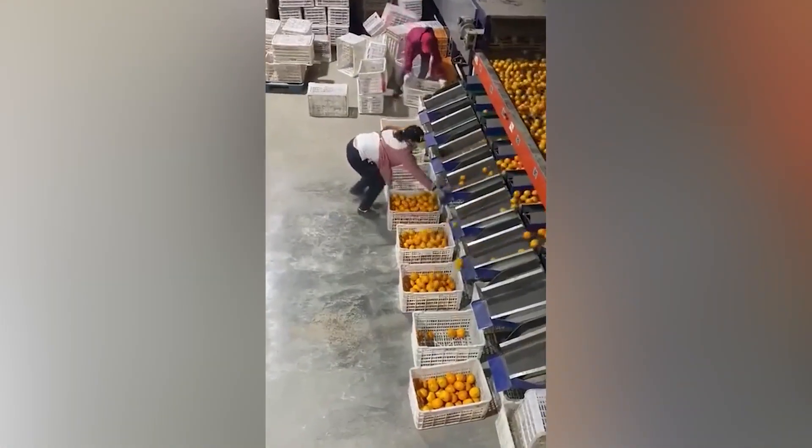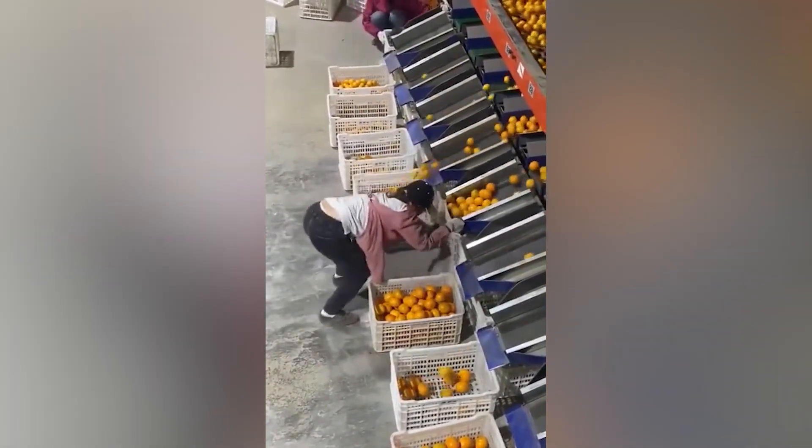This worker is incredibly agile. Look at how she moves around repeatedly and quickly to ensure that all the oranges fall into the container.